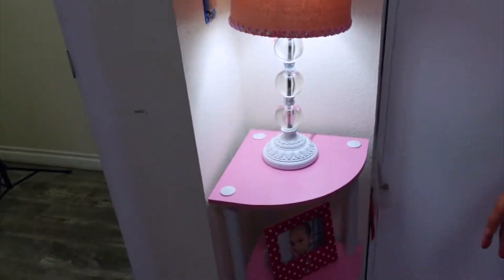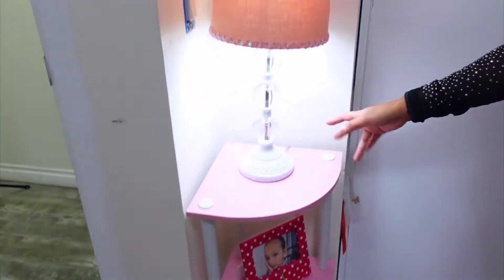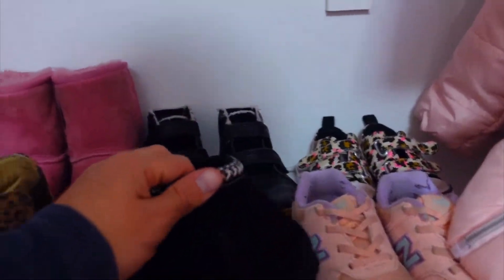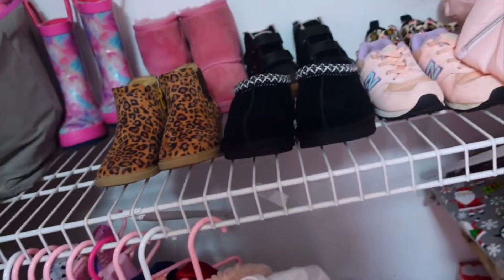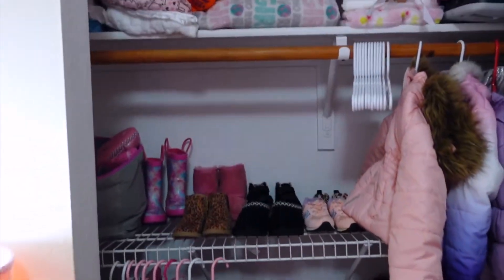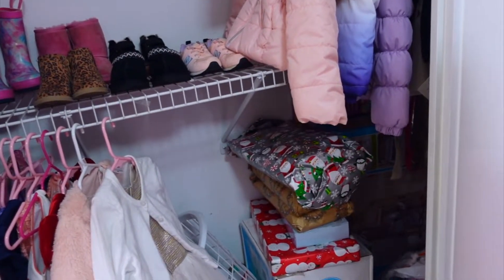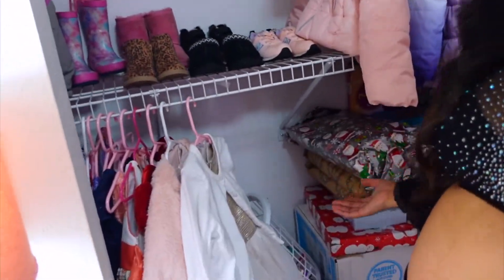Here I have this little side table from Amazon — I didn't want to get rid of the lamp so this little thing is cute with a little picture of Jazz and a little unicorn. Jasmine has never worn these Uggs — she doesn't like them, they're brand new. Maybe we should give them away. Over on this side we do half Jasmine again. Wait — what are those? Those are presents!